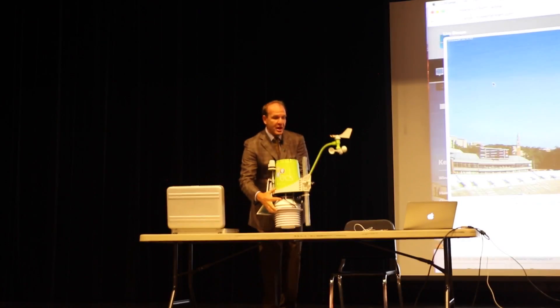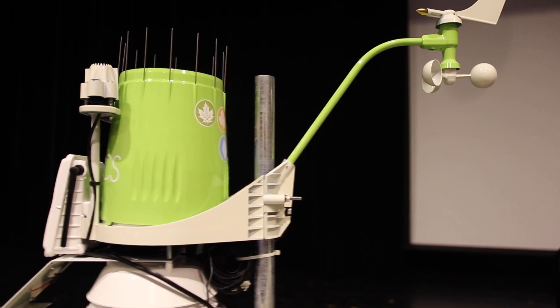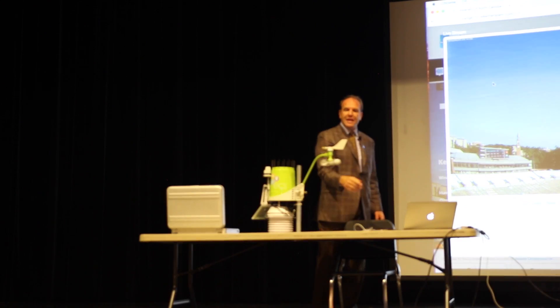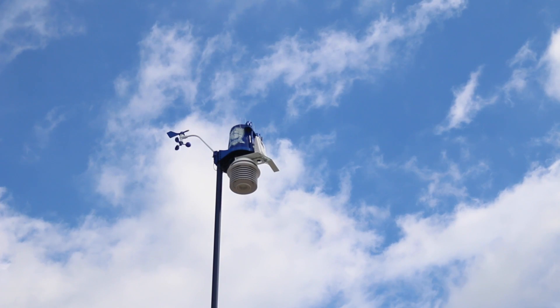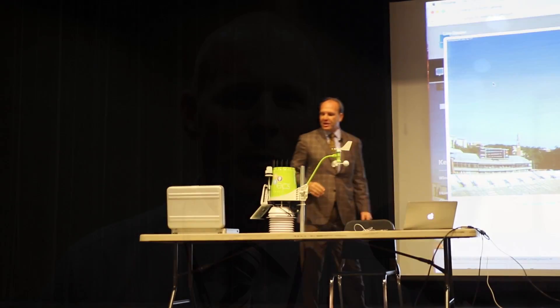This is the weather station that's going to be on the rooftop of the cafeteria. It weighs about seven pounds. This is the anemometer. I usually give a little bit of an anatomy lesson of the weather station, but there's so much content on there that explains it.